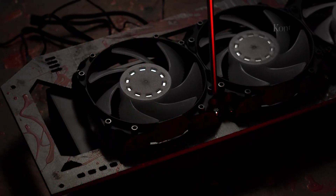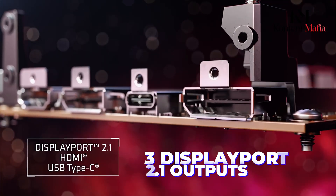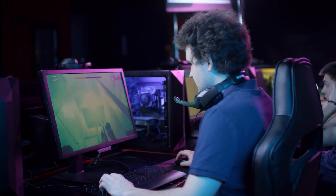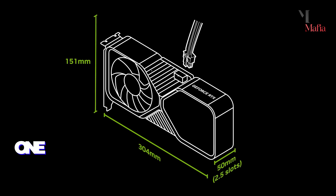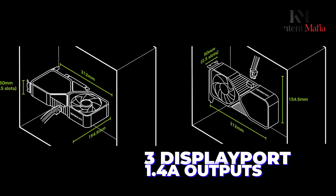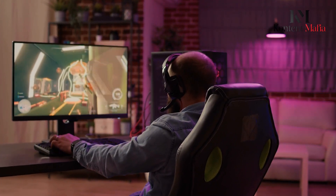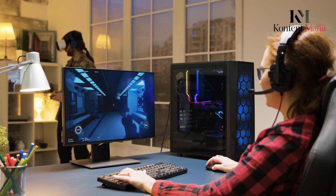The RX 9070 XT offers one HDMI 2.1a and three DisplayPort 2.1 outputs, supporting high refresh rates and resolutions. These outputs make it an excellent choice for users with ultra-high-definition monitors or multi-monitor setups. The RTX 4070 Ti, in comparison, provides one HDMI 2.1 and three DisplayPort 1.4a outputs. While its HDMI 2.1 port supports modern displays, the use of DisplayPort 1.4 limits its capabilities compared to the RX 9070 XT's DisplayPort 2.1, especially for users targeting 8K displays or high refresh rates in the future.